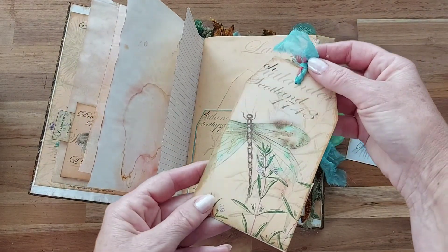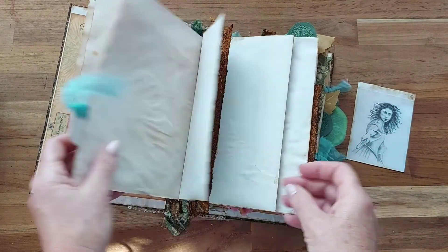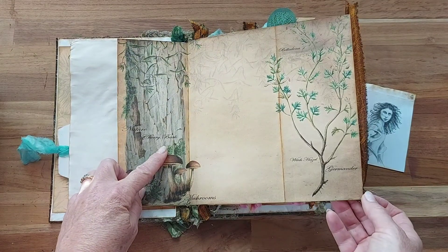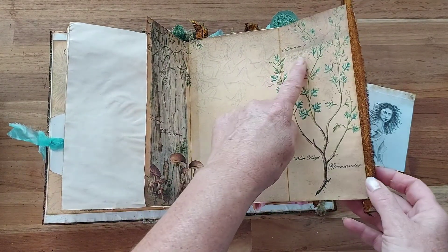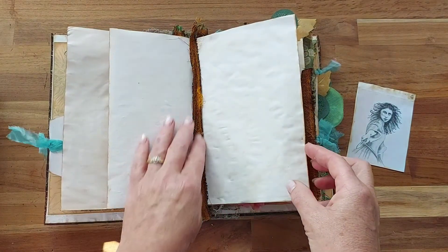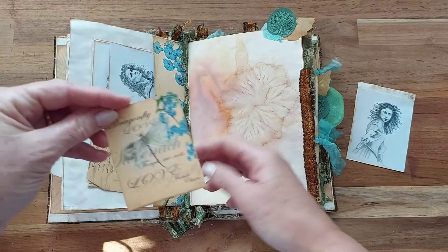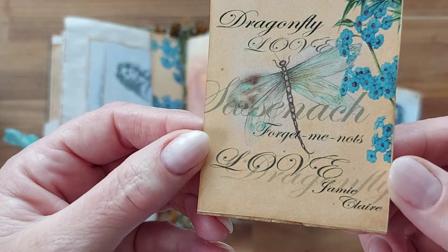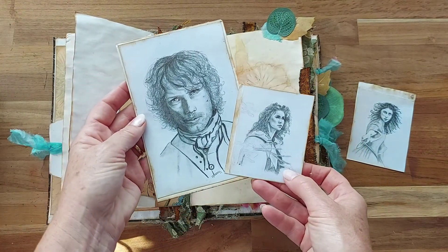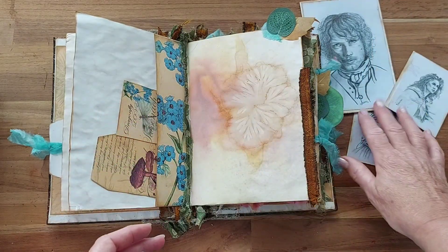A beautiful large dragonfly tag, and mushrooms, cherry bark — lots of things that were written in the book. Belladonna, Witch Hazel, things that she used and mentioned in the books. More tags — dragonfly with the forget-me-not and 'Love Jamie and Claire' written on it. Two more of my drawings, Jamie and Claire. I've just hand drawn them with pencil.